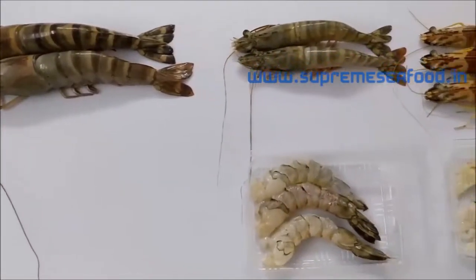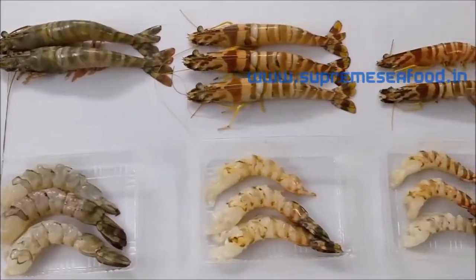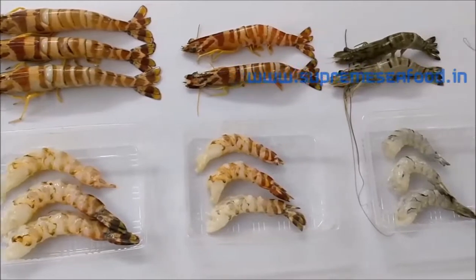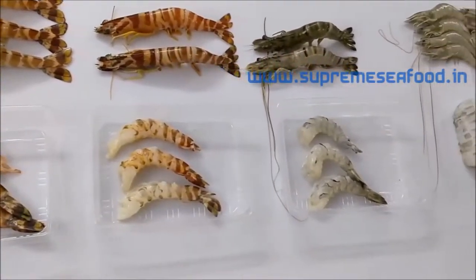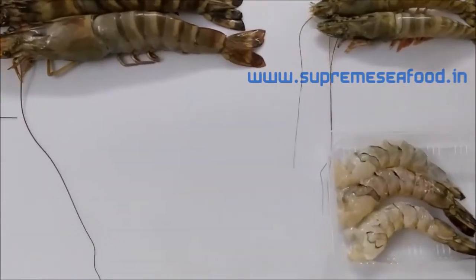Hi everyone, welcome back to Supreme Seafood. Today we are going to see different types of sea prawns and jumbo prawns — small, medium, all varieties here today.